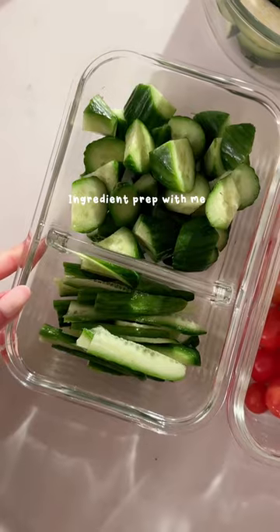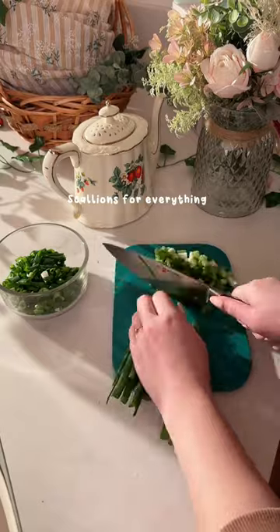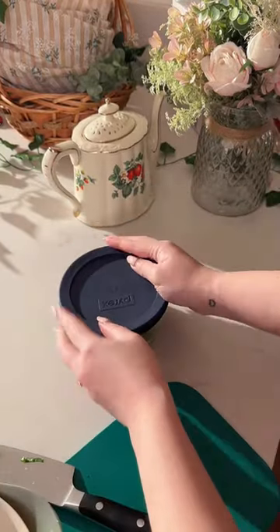I tried meal prepping a while back and I just couldn't do it because I like eating different foods every day. But I did discover that if I ingredient prepped, it would make cooking so much easier.